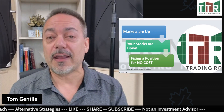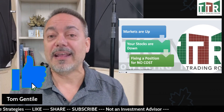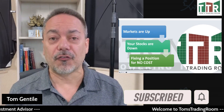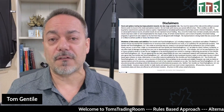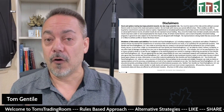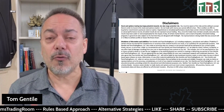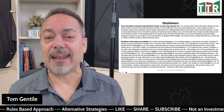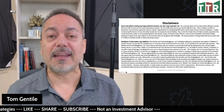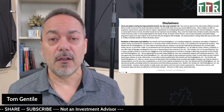Do me a favor right now — help our channel out by hitting the like button below and subscribing and dinging the notification bell, which will allow you to receive these videos as soon as they're uploaded. So let's talk about the fact that the markets could be up, but there are some stocks in your portfolio that could be down. How can we fix these without adding any extra money to the trade? Before I get into that, let me get into the disclaimer you see on the screen — just hit pause if you want to read it in its entirety.